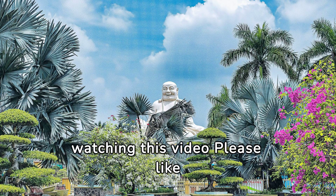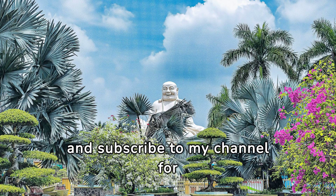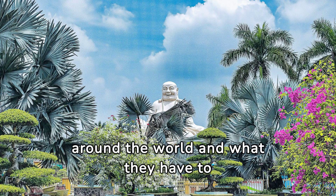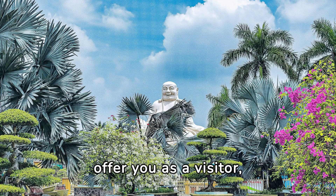Thanks for watching this video. Please like and subscribe to my channel for more informative videos of travel and seeing other places around the world and what they have to offer you as a visitor. And while on your trips, have a wonderful time and enjoy.